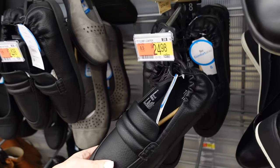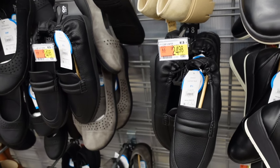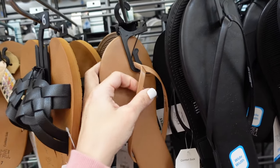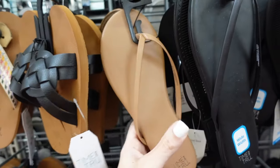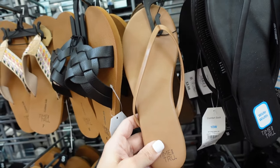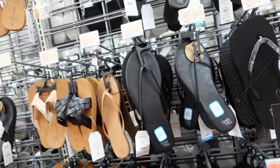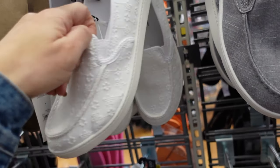Scrunchback loafers from Time Entry — rounded toe, one band with scrunch in the back, so comfortable, $24.98. Flip-flops from Time Entry — rounded toe, full other band with memory foam, really good basics in brown also in black, come in wide width, $8.98.